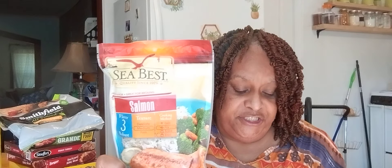Moving right along, we picked up some salmon. It's the three-pack salmon. It's the Sea Best — S-E-A Best, B-E-S-T. And it was only $1.27. You heard right, $1.27. So you salmon eaters, go ahead and pick some up. This is a good stock-up price.